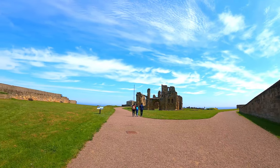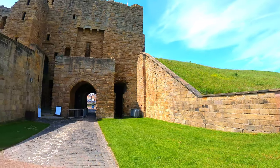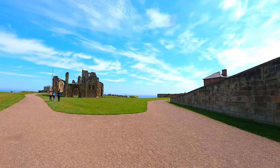The promontory was originally completely enclosed by a curtain wall and towers, but the north and east walls fell into the sea, and most of the south wall was demolished. The west wall, the gatehouse, and a section of the south wall with original wall walk remain in good condition.